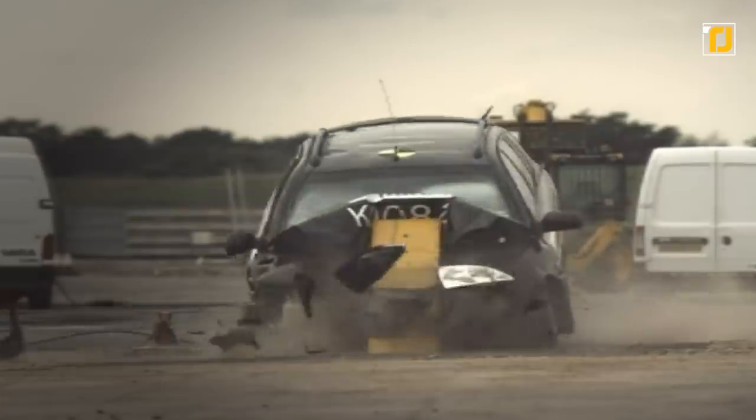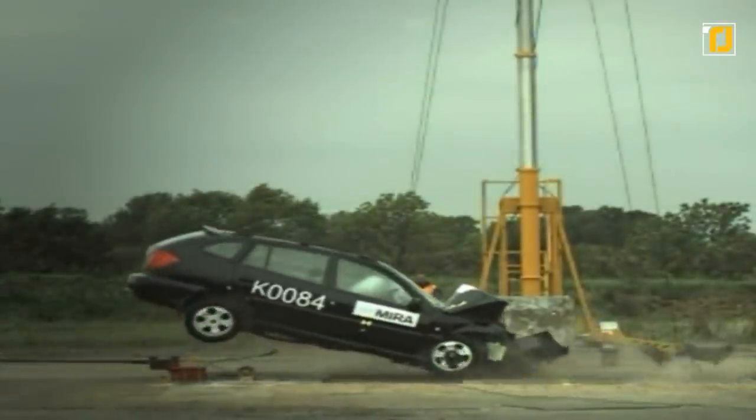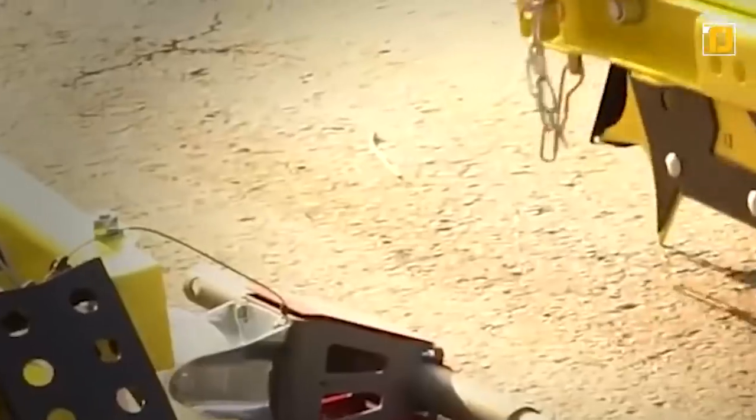Law enforcement can then proceed to apprehend the suspect with ease, mitigating any possibilities of damage to property or to life. Number 3: MVB Vehicle Barrier. The MVB Vehicle Barrier is a portable vehicle barrier that can easily be installed in minutes by police officers in the event of a police chase.